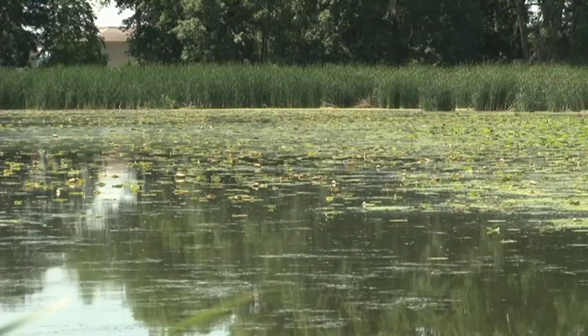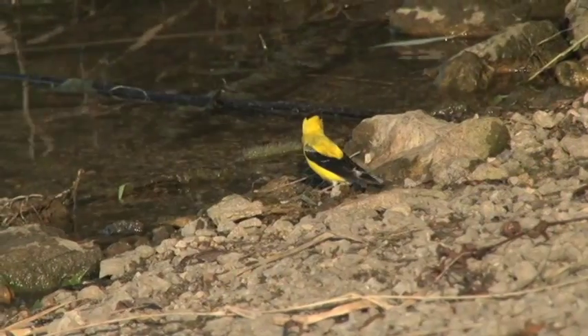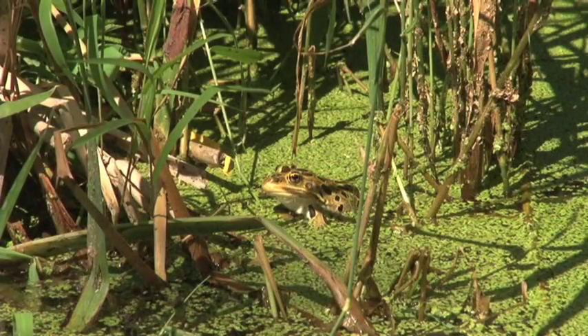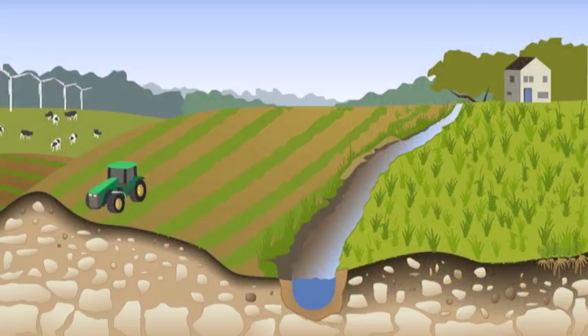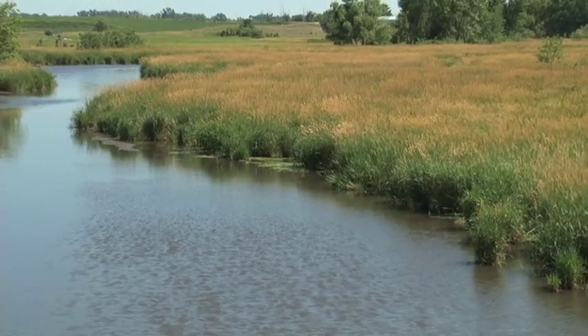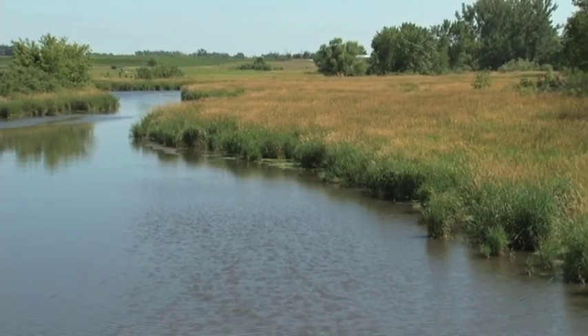Wetlands have many important jobs to do. Beyond their beauty, prairies and wetlands provide habitat for mammals, birds, insects, and many other types of wildlife. If we are to leave the land in better shape for future generations, prairies, wetlands, and croplands must work together to nurture a diverse landscape, fertile soils, and clean waters.